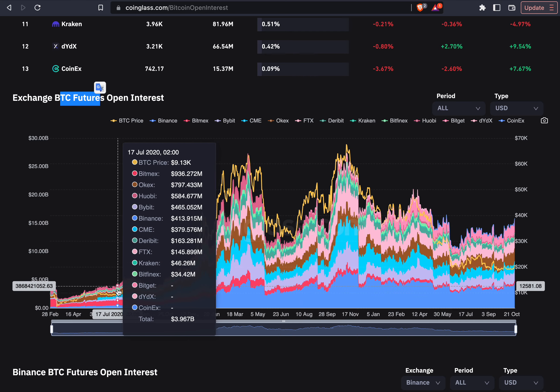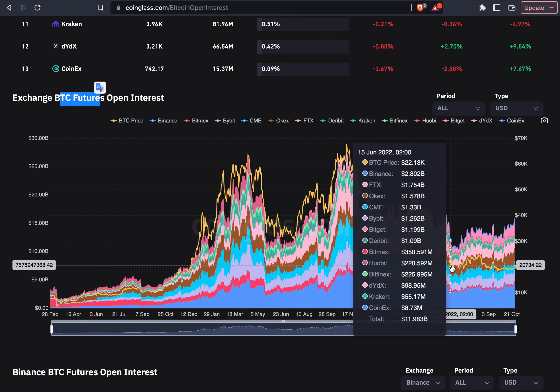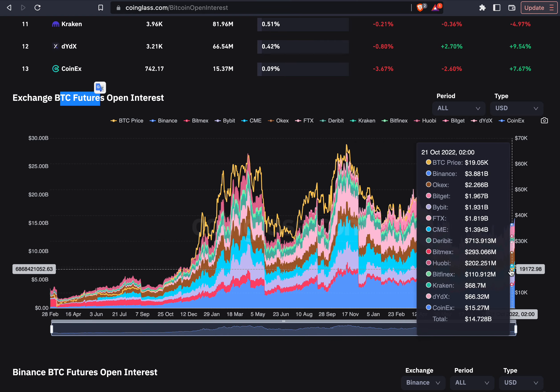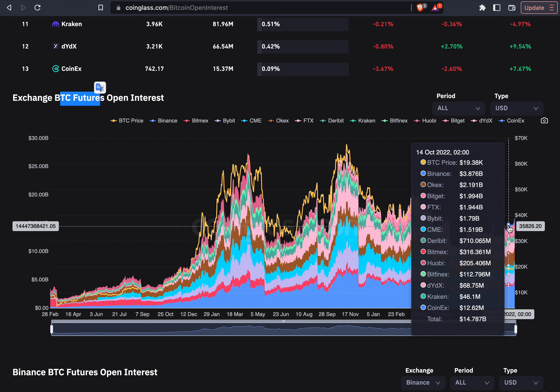As you can see here in 2020, the amount of leverage was higher than the Bitcoin price. But right now you can see we have a clear divergence on the amount of leverage compared to the Bitcoin price. The Bitcoin price has been going basically sideways, while the leverage ratio has been going up.